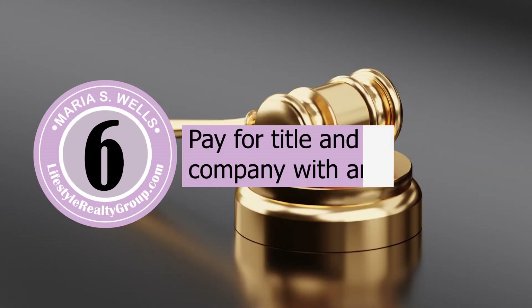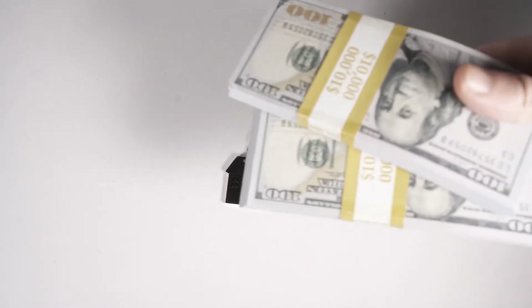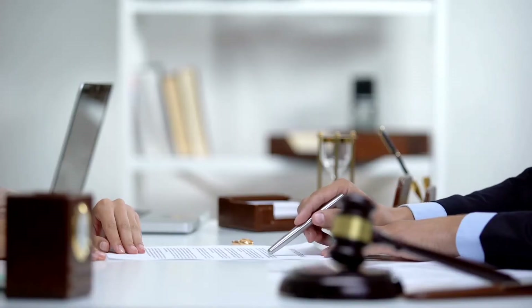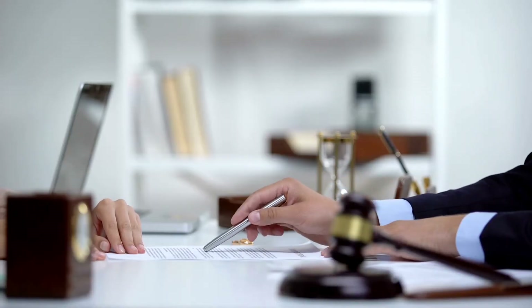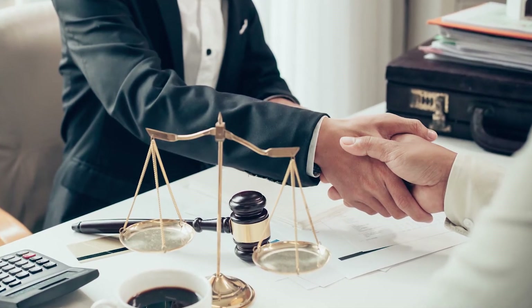Number six: whether you are a buyer or seller, I recommend that you pay for title. Whoever pays for title has more control over the closing. I highly recommend using a title company that has an attorney, because many times there will be questions or situations during the process where an attorney is a make-or-break resource. It is worth it — and any attorney I know that does closings charges the same price as a title company that doesn't have one.